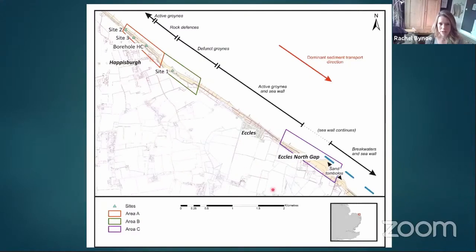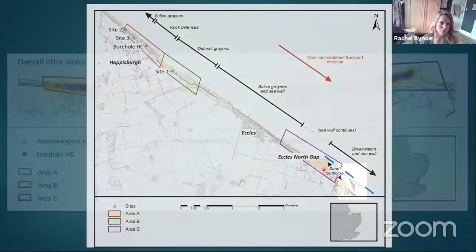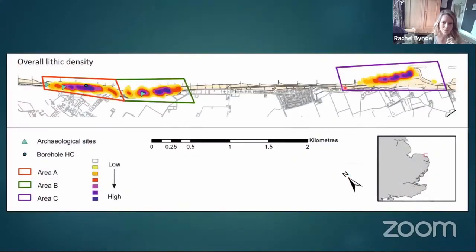To orientate you: this is a map of the area with the land here and the sea in white. Sediment transport goes along shore down to the southeast. The main areas are Site Three — the early site up here — and Site One, the half-million-year site in this embayment where you get a lot of erosion. There's also an area down towards Eccles, where you can see a sand tombolo caused by shore-parallel breakwaters. I'll now turn your view horizontal — northwest is up here, southeast down here.